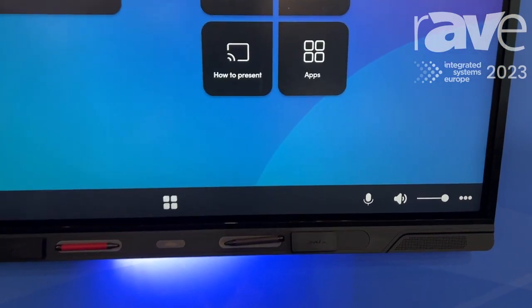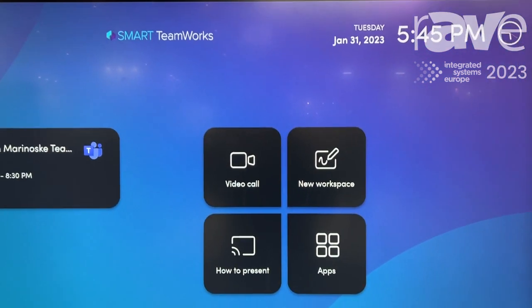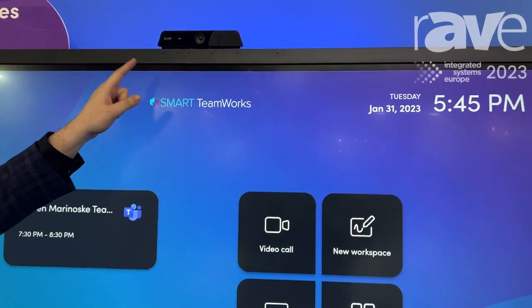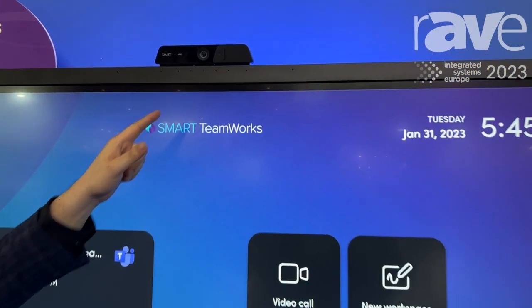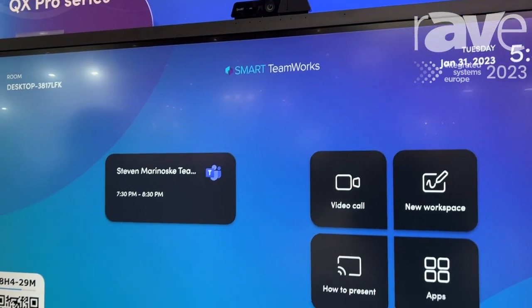Our Smart QX Pro series panel is redesigned to have a camera attached to it with an integrated mic array, as well as improved 20-watt speakers.